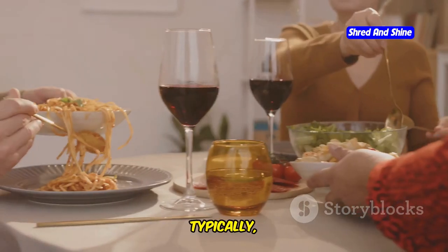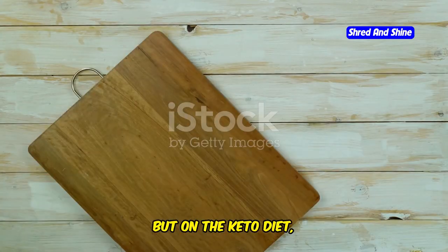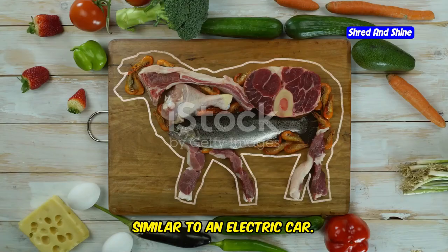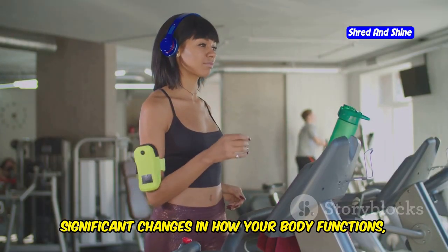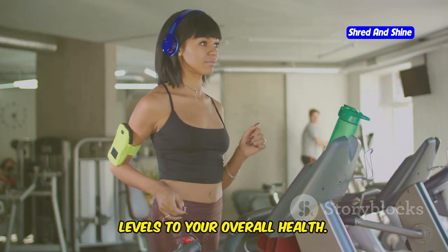Imagine your body as a car. Typically, it runs on carbohydrates, like gasoline. But on the keto diet, you're essentially converting your body to run on fat, similar to an electric car. This metabolic switch can lead to significant changes in how your body functions, impacting everything from your energy levels to your overall health.